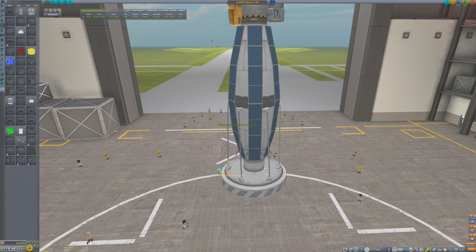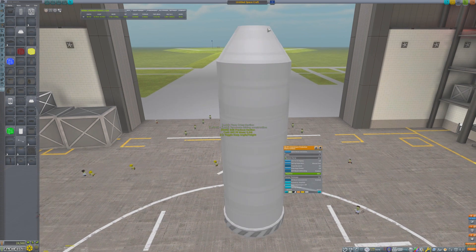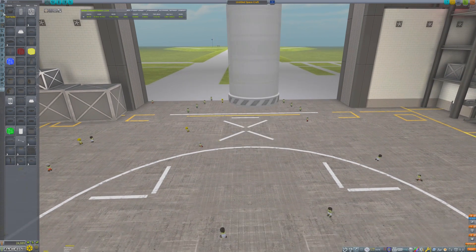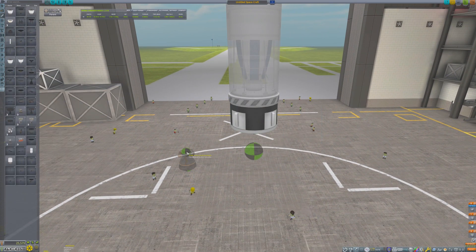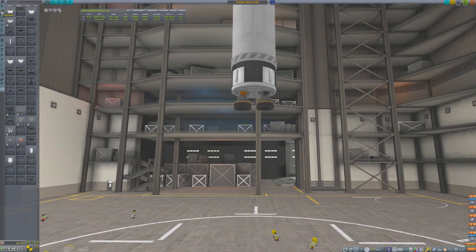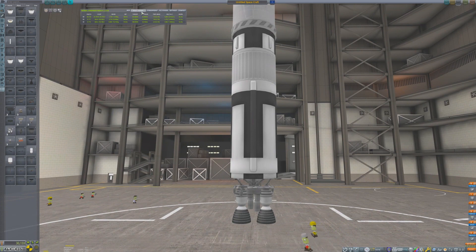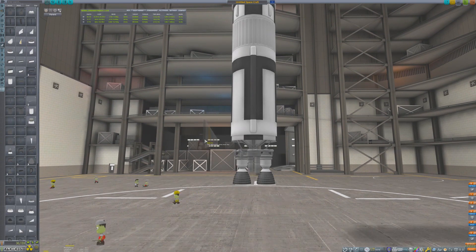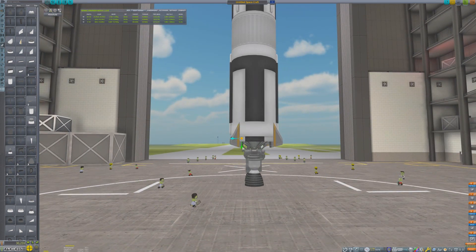The fairing helps protect some of the more sensitive parts against the aerodynamic forces during ascent. The second stage of the rocket only needs a tiny amount of fuel to help finish the circularization, and will use a couple of Terrier engines to provide enough thrust. A single Bobcat is more than sufficient as a first-stage engine. Lastly, four small fins are placed on the base of the rocket to help provide a little bit of aerodynamic stability during ascent. This rocket will be more than capable of reaching orbit around MNUS.